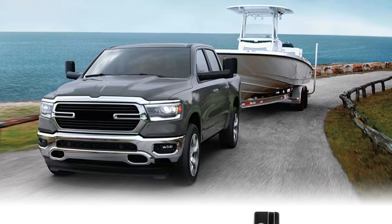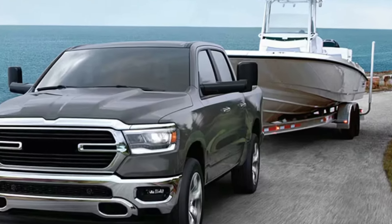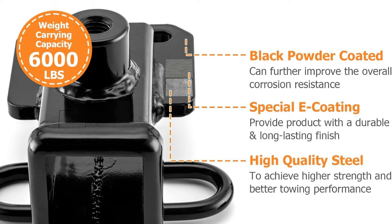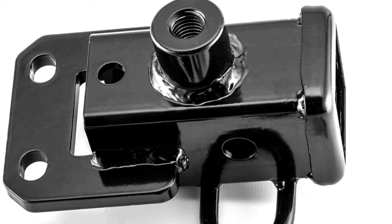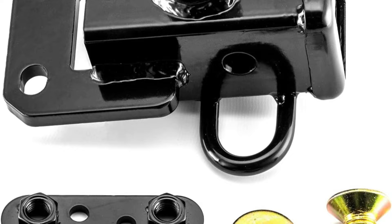Whether hauling a boat, camper, or heavy-duty trailer, the Waysen 2-Inch Rear Trailer Hitch Receiver is more than up to the task. Rigorously tested to SAE J684 standards, it provides maximum safety and reliability, giving Dodge Ram 1500 owners the peace of mind they need when towing. For a durable, high-performing hitch that seamlessly integrates with your vehicle, the Waysen is an excellent choice.